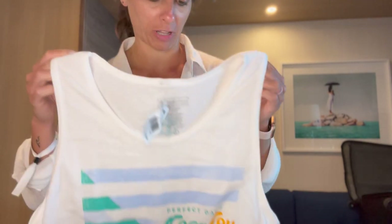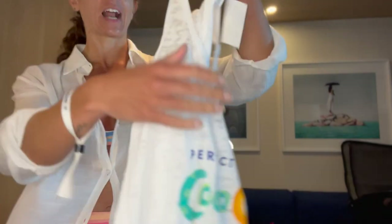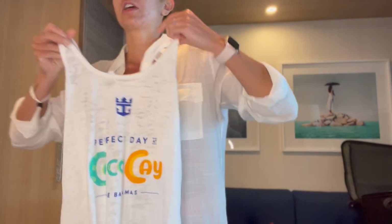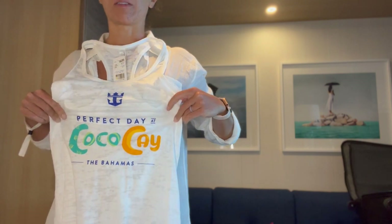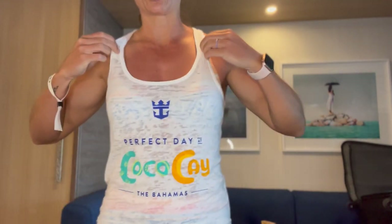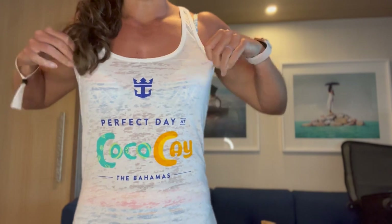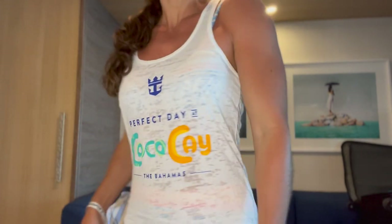So $22.95 for the tank. Then I got a tank, which is super cute — I love these little burnout tanks. I didn't even try it on, but let me — it fits! It's cute. Perfect Day at CocoCay, a little on the see-through side but I'd wear it over a bathing suit anyway. This one was labeled $24.95 but my receipt says I paid $22.95, so either it was mislabeled or I got a discount because it's my birthday.